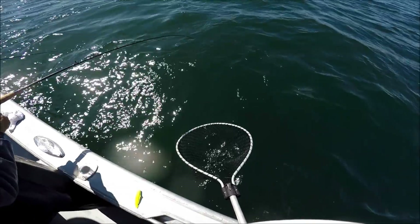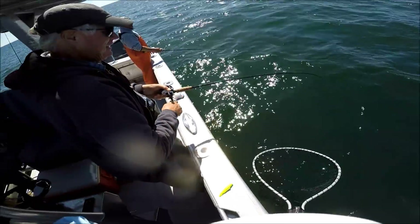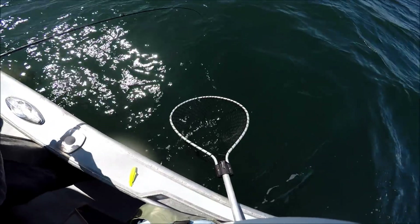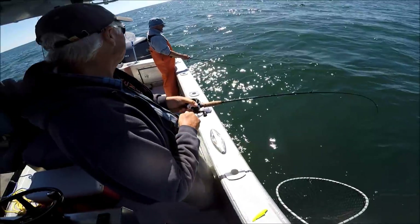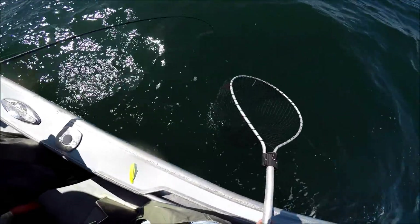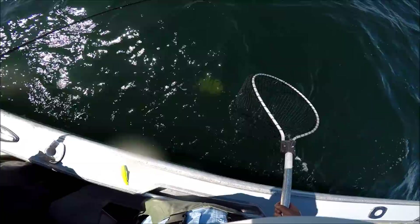Finally he's got a decent fish on here. It's a fun way to fish — and I can tell you that after this trip he went out and bought the rod and the reel. He had such a good time doing this, so that was a lot of fun to see.